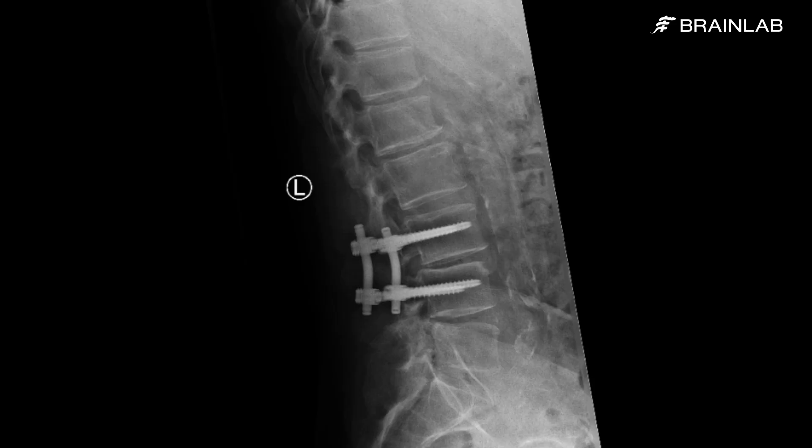In my mind, using robotics allows us a more effective placement and a more consistent placement of pedicle screws, especially for minimally invasive spine surgery.